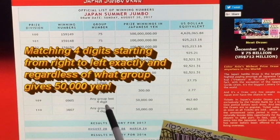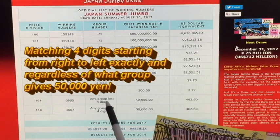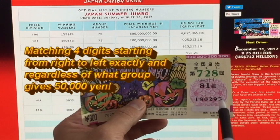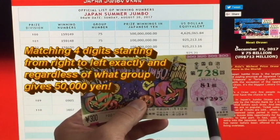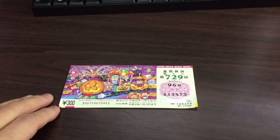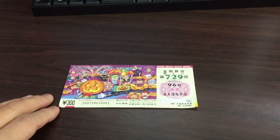For another prize tier — any group, last four digits — I would have to match the last four digits starting from the right: 1-2-3-4, and then I would win 50,000 yen. Not bad! Now you know how to play this game. Thanks for watching, guys — good luck!